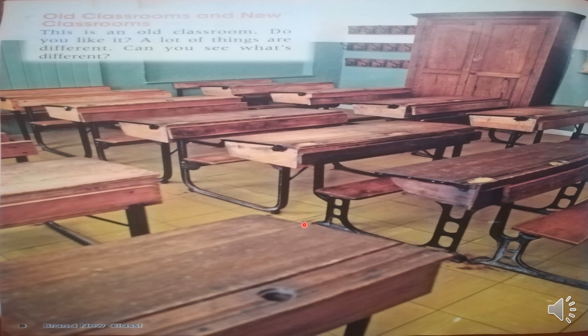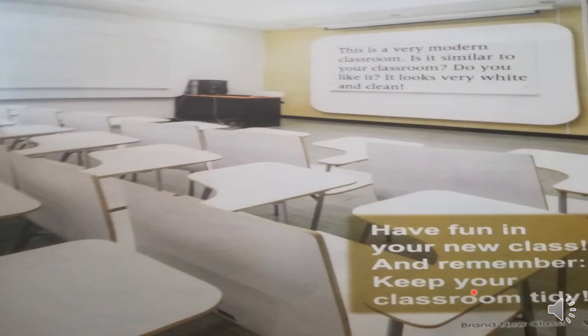Puedes comparar la diferencia entre tu salón de clases actual y este salón de clases. Hay muchas, ¿verdad? Let's continue with page number 9. Vamos a continuar con la página número 9. This is a very modern classroom. It is similar to your classroom. Do you like it? It looks very white and clean. Have fun in your new class. And remember, keep your classroom tidy. Este es un salón de clase muy moderno, es similar a tu salón de clases. ¿Te gusta? Se ve muy blanco y limpio. Diviértete en tu nueva clase. Y recuerda, mantener limpio tu salón.